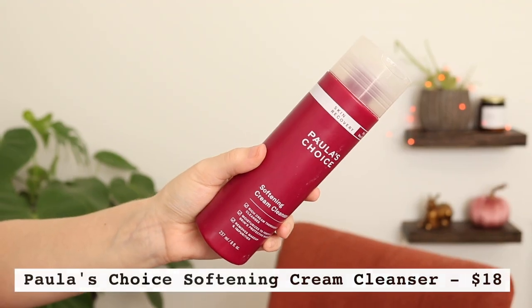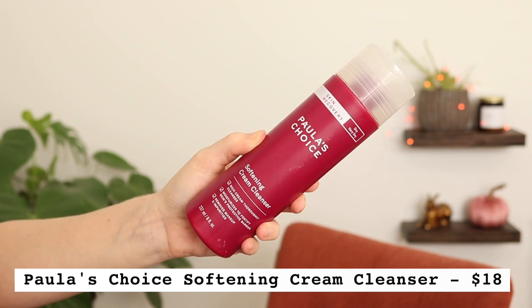Now getting into more of my empties. Another product I used up is a total holy grail favorite — I've already repurchased it. I knew I liked this while I had it, but it was only when I ran out that I realized how much I love it. This is the Paula's Choice Skin Recovery Softening Cream Cleanser. I have a lot of products from this skin recovery line — in fact I have two more in this video. This is a true cream cleanser; it does not lather or foam at all, which ever since I started using topical tretinoin has been absolutely essential for me.